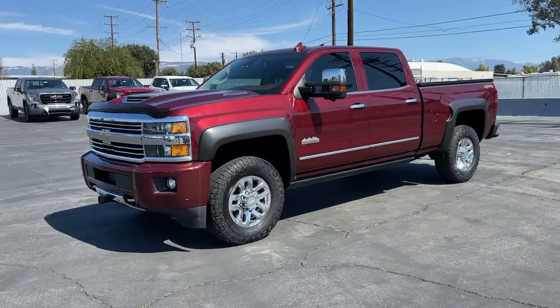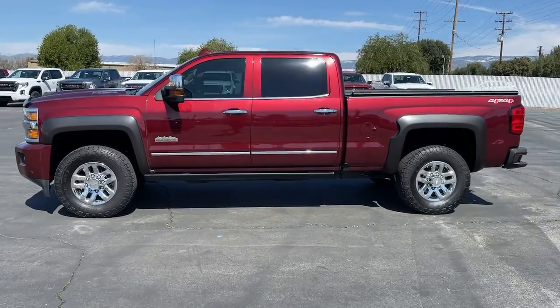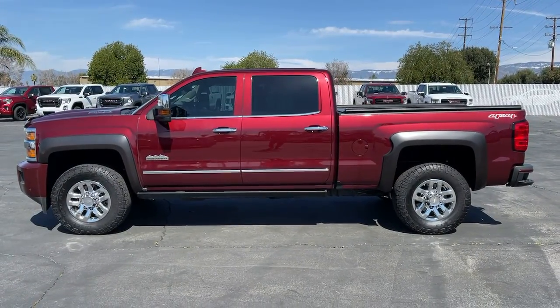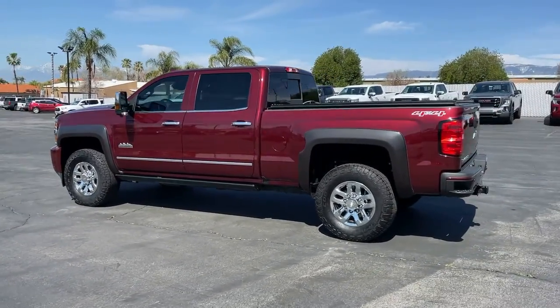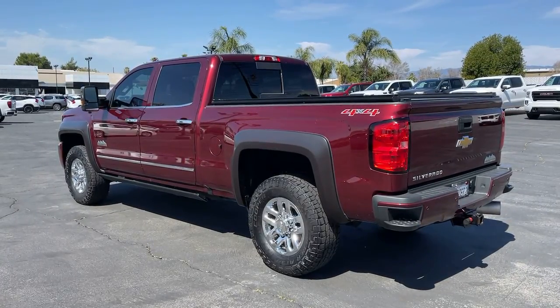Enjoy the view of this 2017 Chevrolet Silverado. This vehicle is an outstanding buy with fewer than 60,000 miles on the odometer. The all-new Silverado delivers smart technology, advanced safety features, improvements in bed and cargo design, and a refined level of comfort.